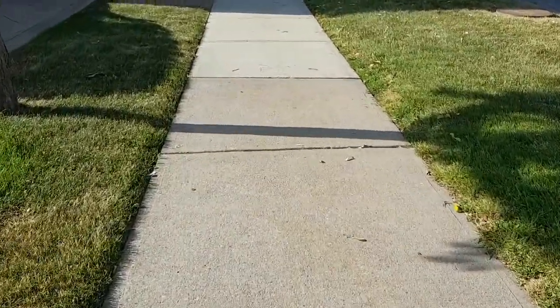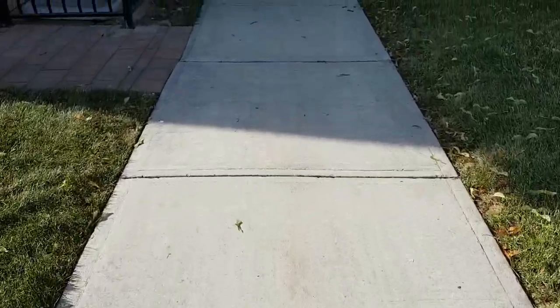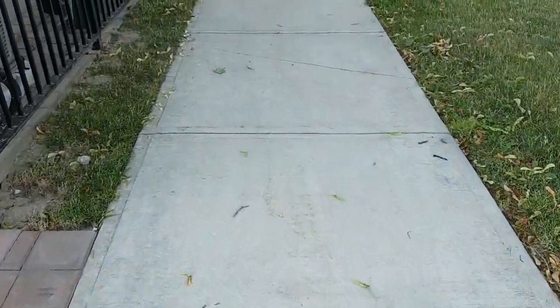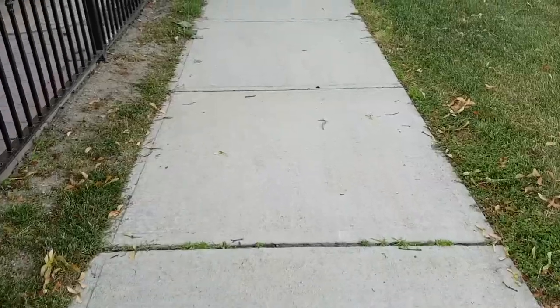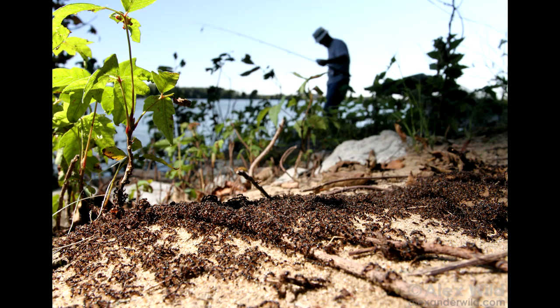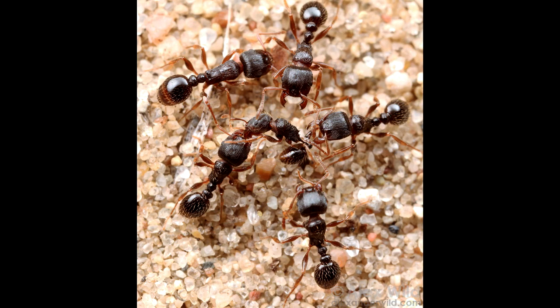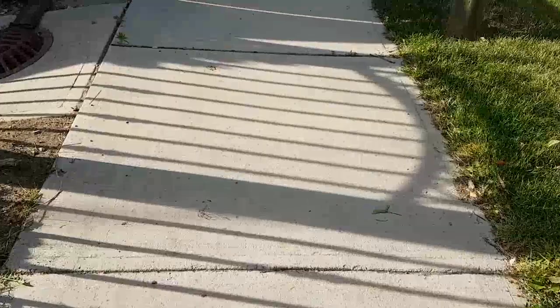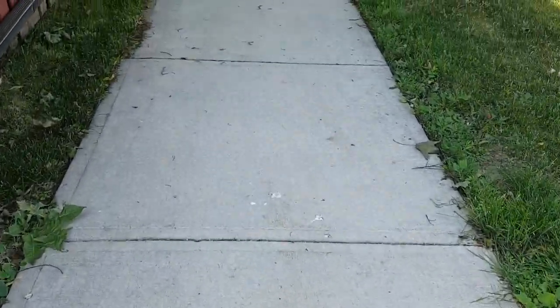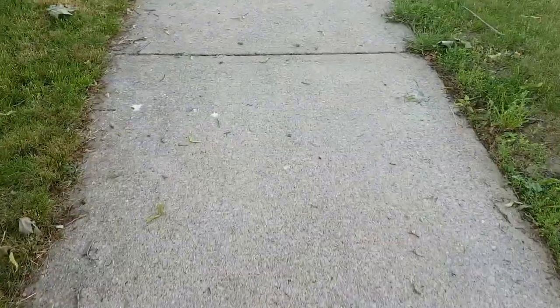Tetramorium are known as pavement ants because you find them a lot around pavements like this. In the summer, sometimes you'll see masses of them gathering at the sides of the sidewalks — I'm sure a lot of you guys have seen that. That's what you call a Tetramorium war. A lot of times these colonies will come face to face and just come boiling out and have this massive war above ground. They're a very aggressive species, but thankfully they're not really dangerous to humans. They do have a stinger, but it's really small, so it usually isn't enough to do damage on humans.